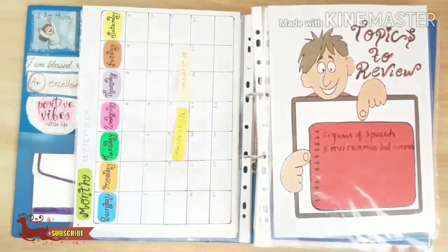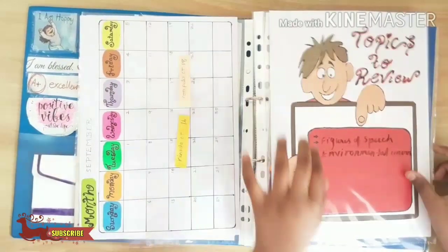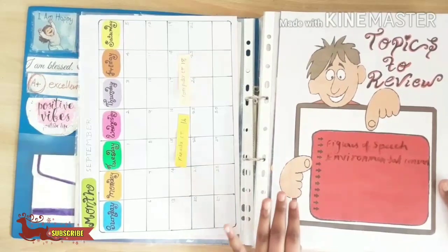And this is the monthly planner. In this I write all the CTGs which are upcoming. And this is the topic for review — these are topics I have to revise.